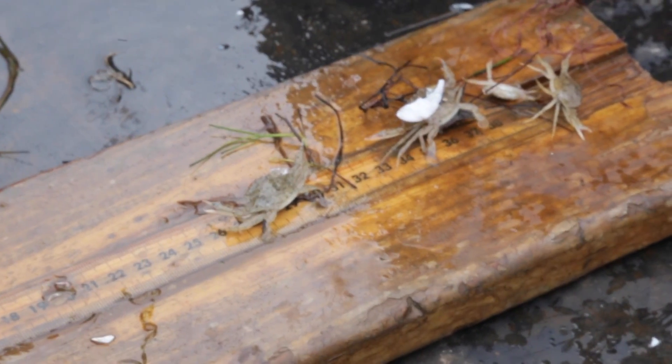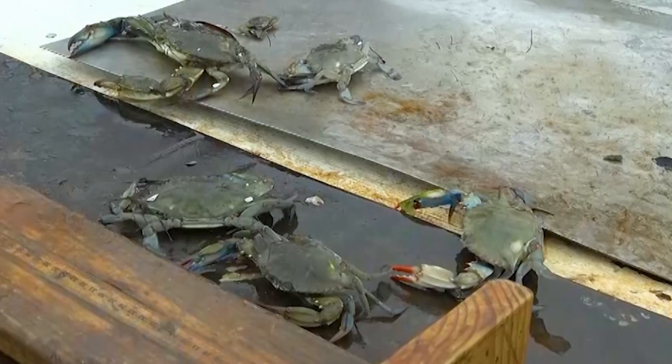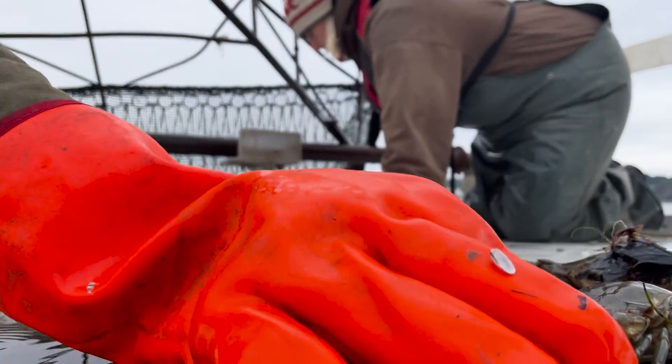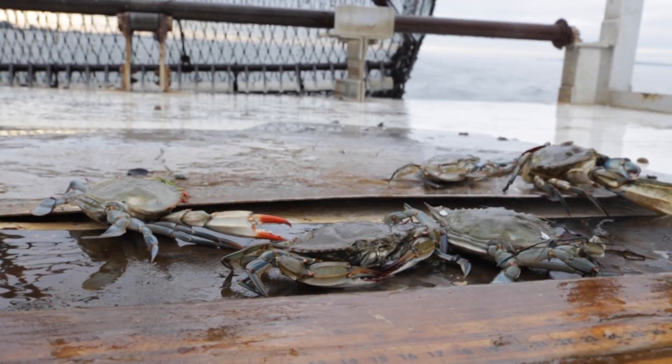Within that number, you can break it down a little bit further to see exactly how many juveniles have entered the fishery, how many females are potentially spawners to set the tone for the process to repeat itself, as well as your harvestable crabs for the next and upcoming season.